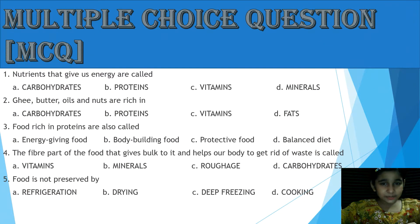Multiple Choice Questions. Question 1: Nutrients that give us energy are called — option A: Carbohydrates, option B: Proteins, option C: Vitamins, option D: Minerals. The answer is option A, Carbohydrates.